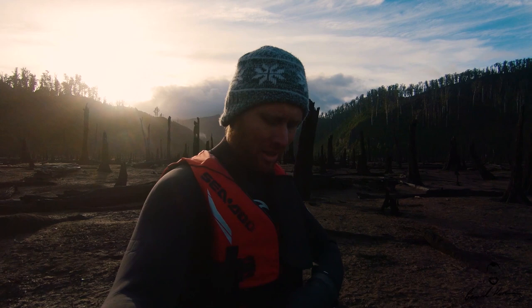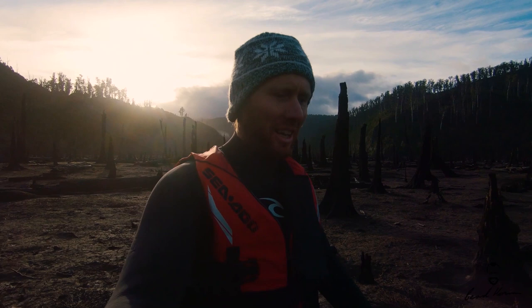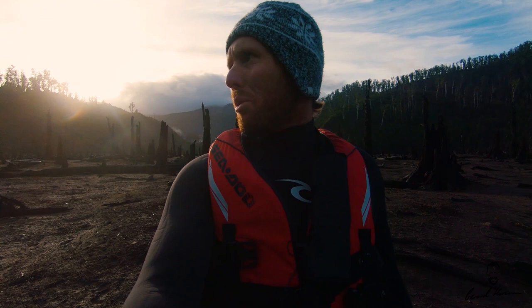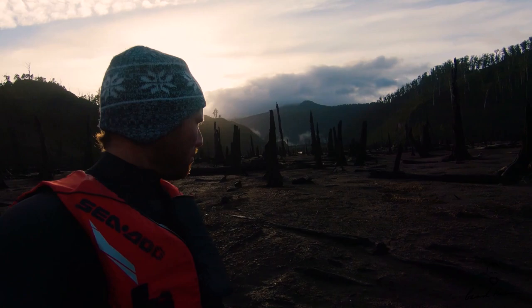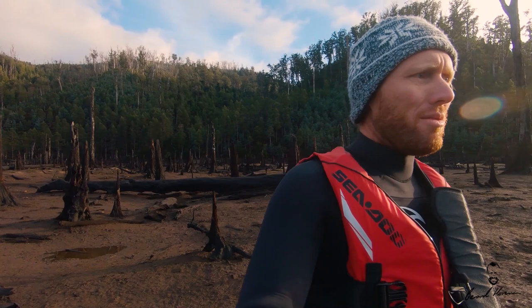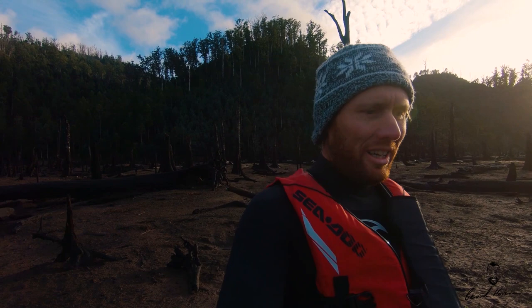I have just parked the jet ski a bit further back down here and as you can see the water level is quite low — it feels like a lunar landscape through here. I'm just checking to see if there are any more rivers or creeks running through over the back. I don't want to get all the gear on and realise I can't actually get through. So just doing a bit of a recon. It's very, very muddy underfoot and I've got to be very careful not to get lost here.